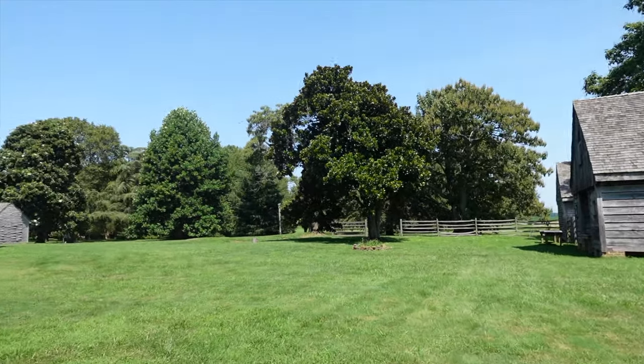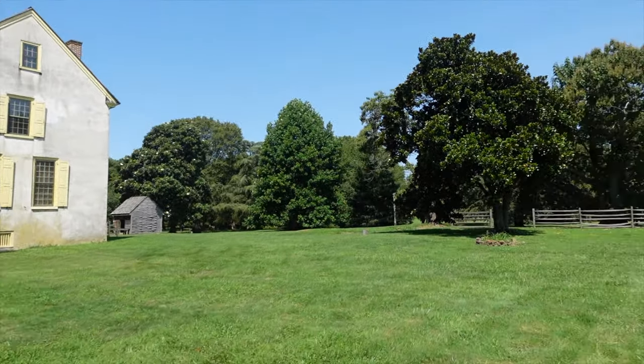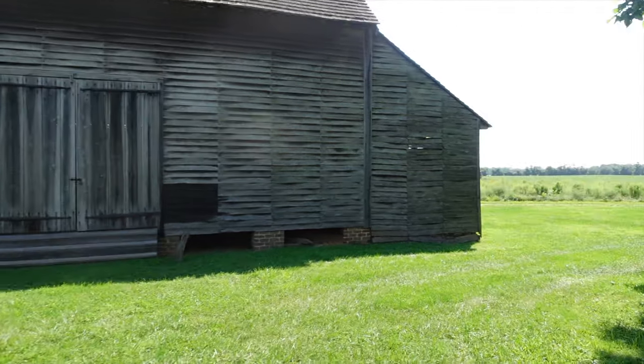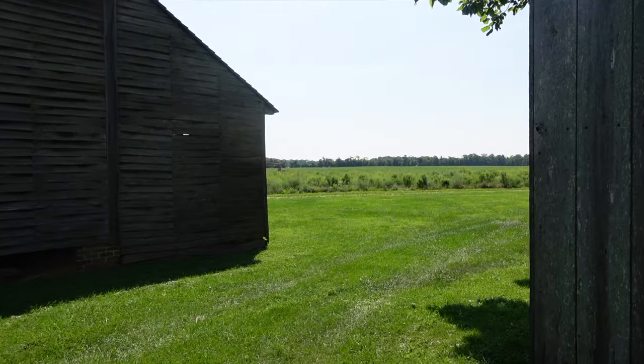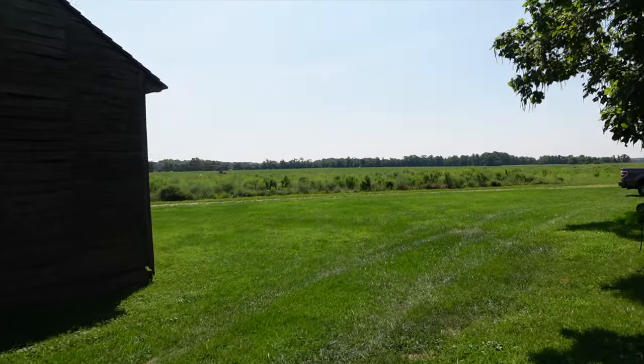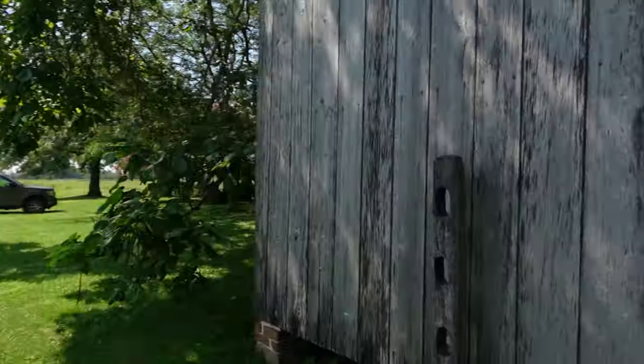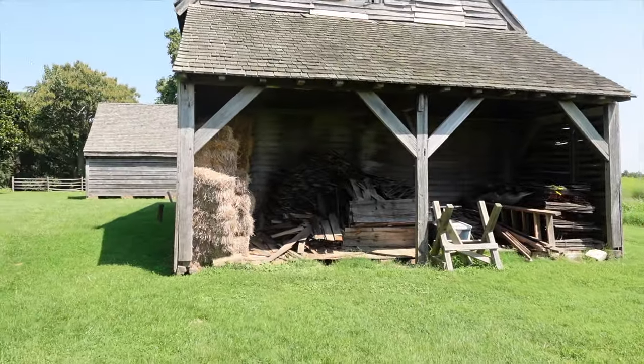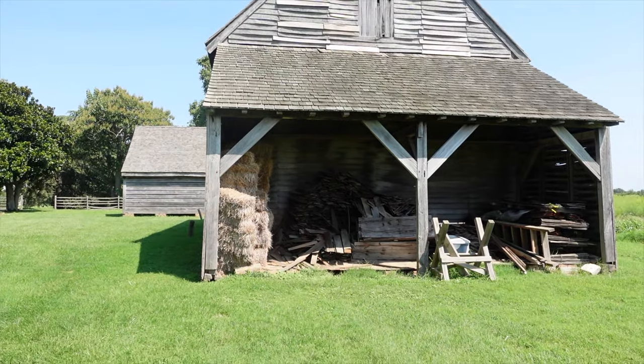We're not too far from Route 1 over there. There's a big feed barn over here, and it looks like they're still growing something over there. To tell you, altogether John Dickinson had about 55 slaves, and he freed his slaves in the 1780s.